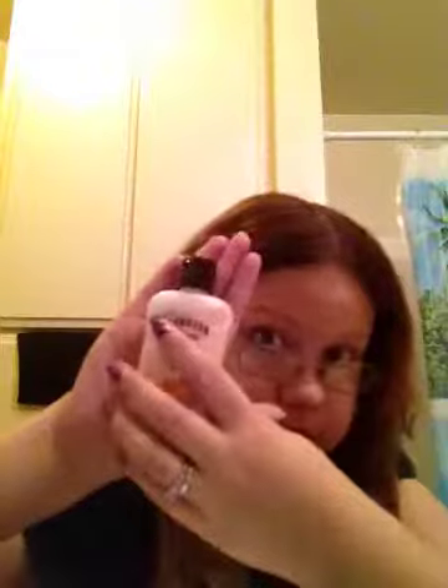And you get pretty good sized samples for free, so how better can you get than that?